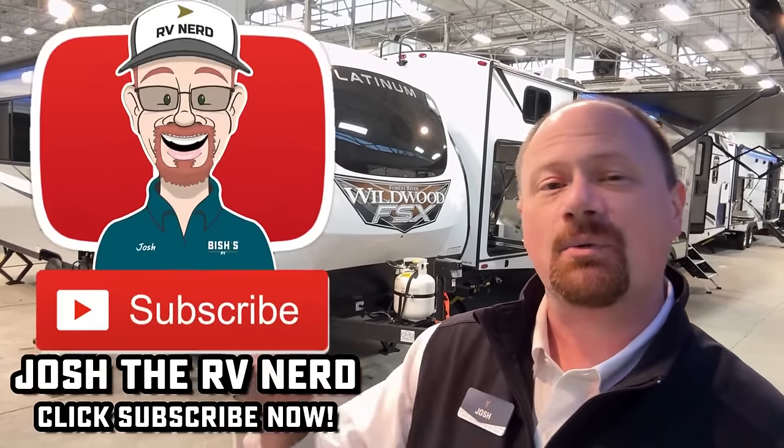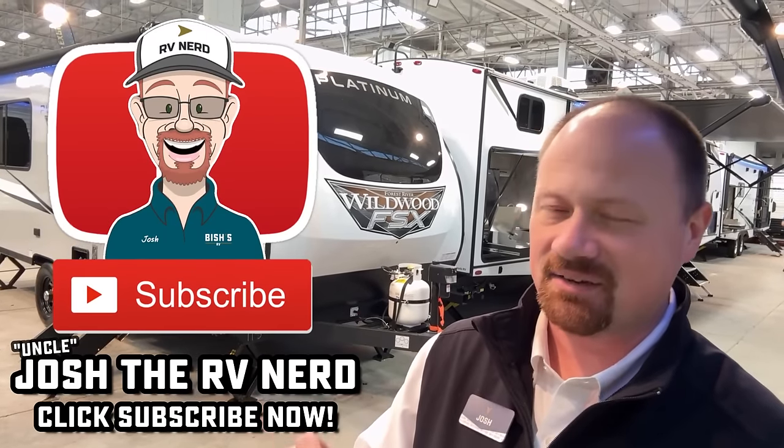That's my goal with these videos — so when you're ready, we're ready. Until next time, take care, stay safe, and have fun.